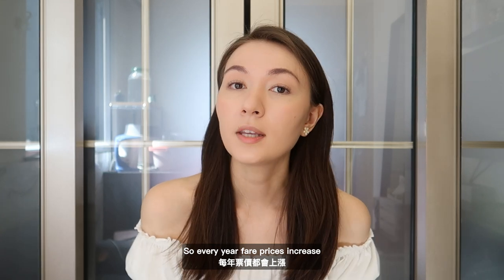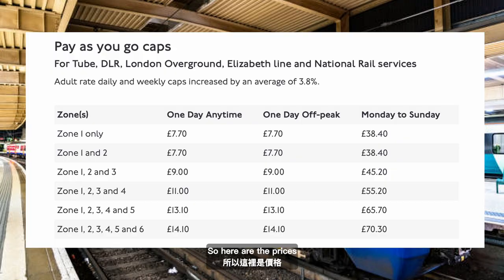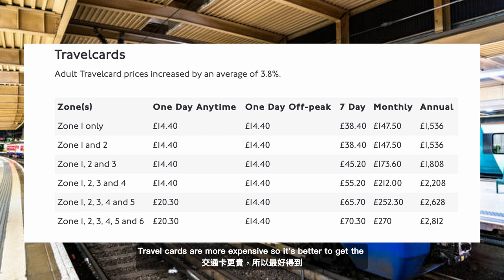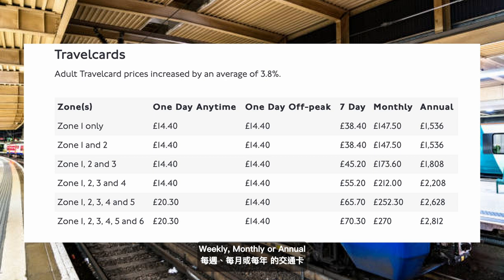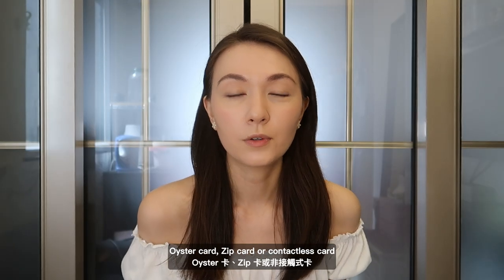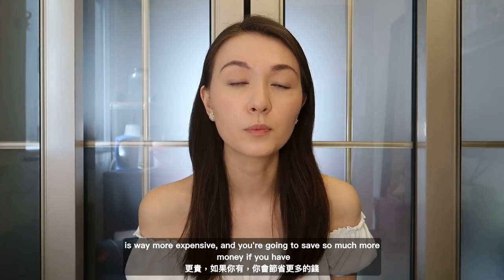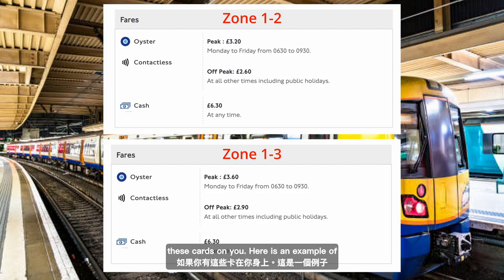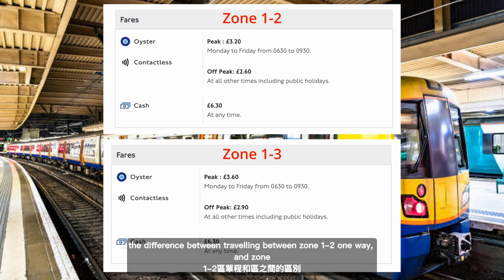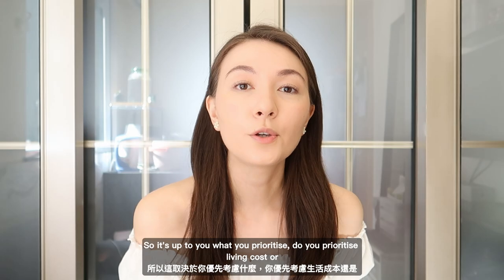So every year fare prices increase. This year in March it increased by 4.8%, which is really high. For pay as you go, depending on which zone you're traveling to and from, they will cap the price. Travel cards are more expensive, so it's better to get the weekly, monthly, or annual if you are constantly traveling to and from the same place every day. It's better to have an Oyster card, zip card, or contactless card because paying at the station directly is way more expensive. For example, traveling between zone one and two one way versus zone one and three one way — it's cheaper if you travel within zones one and two, but living in zones one and two is more expensive. So it's up to you what you prioritize — living costs or travel.